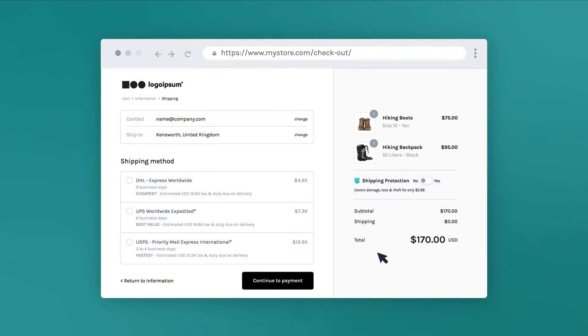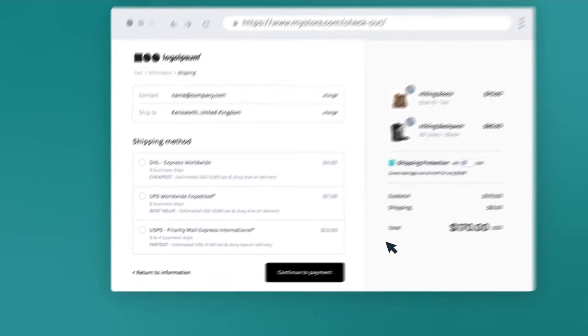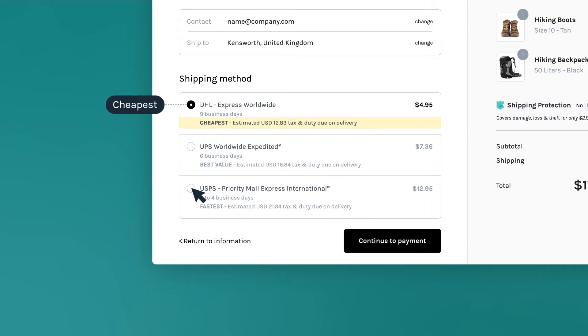Increase conversions at checkout by empowering your shoppers to choose the option that best suits their needs. Whether they're looking for the cheapest or fastest shipping option, or just the best value for money, they have the flexibility to decide what works for them.